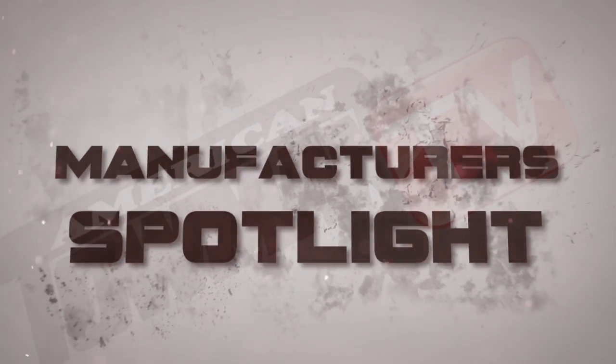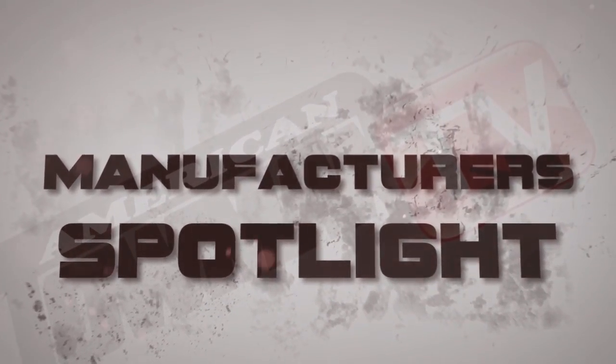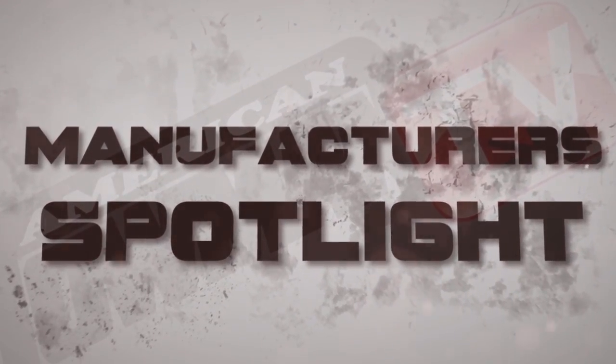Thank you, Howard. And stay tuned to American Towman TV as we head back to the show floor in Baltimore to feature the rest of the manufacturers on display at the world's biggest tow show.